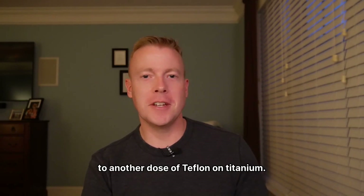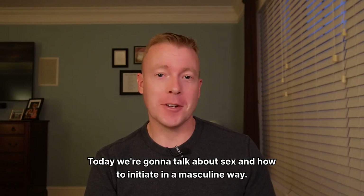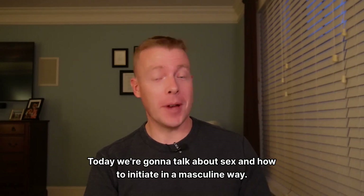Welcome to another dose of Teflon on Titanium. I'm your host, Scotty G, back at it again. Today we're going to talk about sex and how to initiate in a masculine way.